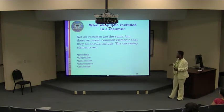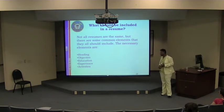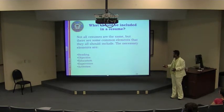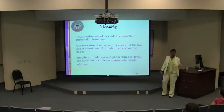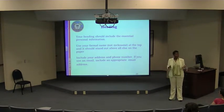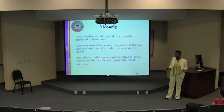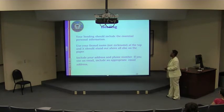What should be included on your resume? Common elements include a heading, an objective, education, experience, and activities. Your heading contains your essential personal information: your name — make it bold so it pops — your address, which should be a permanent address in case they contact you later, and an email address.